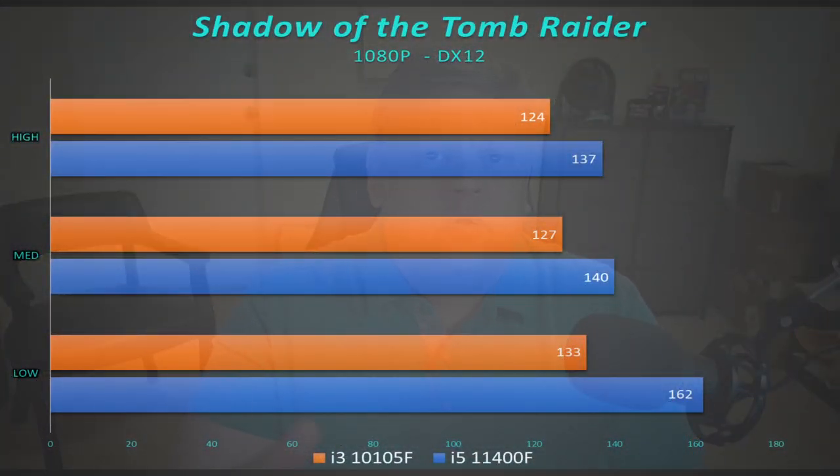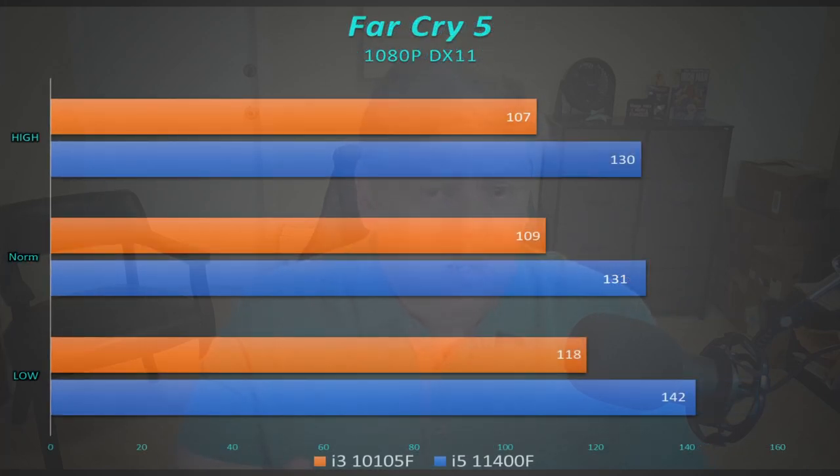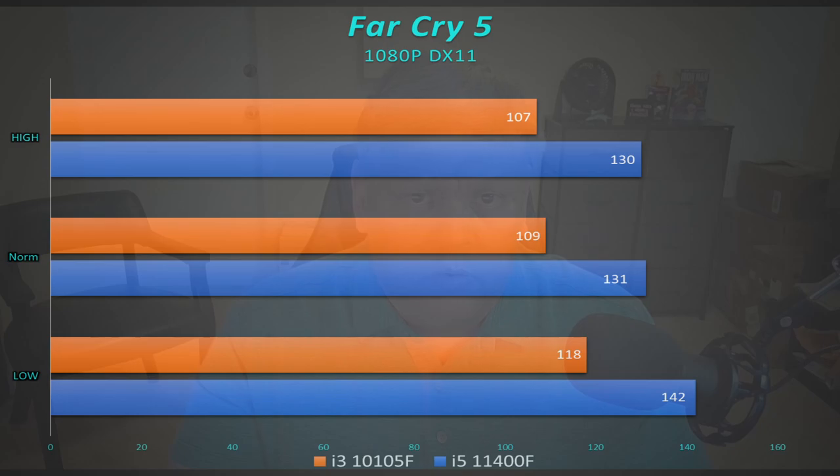As we go through these benchmarks, it's going to be pretty predictable — anywhere from 5 to 15% better for the 6-core 12-thread than the 4-core 8-thread from last generation. Shadow of the Tomb Raider: 124 versus 137 — about what you'd expect. Similar performance in Borderlands 3. Far Cry 5 saw much the same thing. Far Cry 6 benchmarks are coming soon — I don't have complete charts yet, but I'll probably replace Far Cry 5 with it.